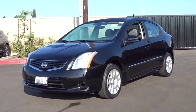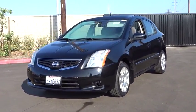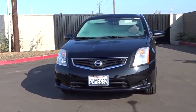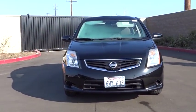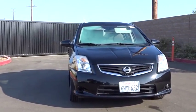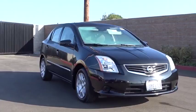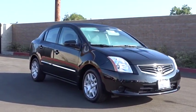The 2012 Nissan Sentra. With its spacious and versatile interior and stellar fuel efficiency, the Nissan Sentra is the obvious choice for anyone who wants to enjoy a stylish and comfortable ride. This vehicle has less than 50,000 miles. Here are some of this vehicle's great options.